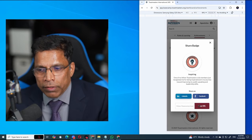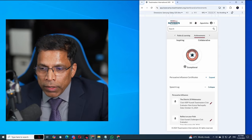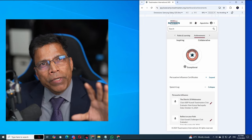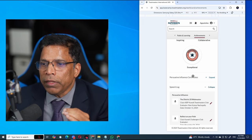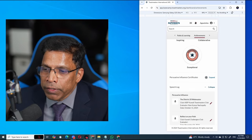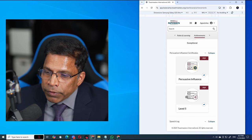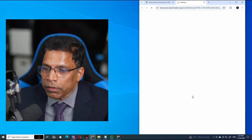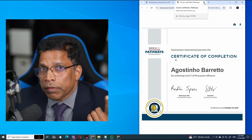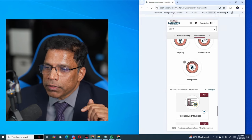The other thing you can do is access your certificates. Once you complete any project, the certificates are now available in the Achievements tab itself. For example, I have completed Persuasive Influence Level 5 in the new pathways, so this certificate is available here — I can click on it and it will open my certificate. These certificates can no longer be printed by the VPE as was possible before, but members can print their certificates directly from here.